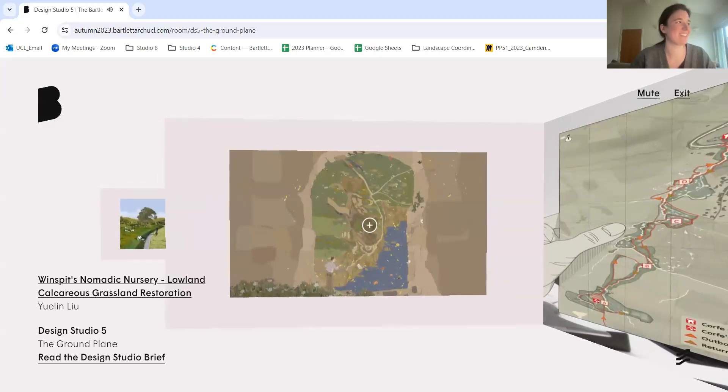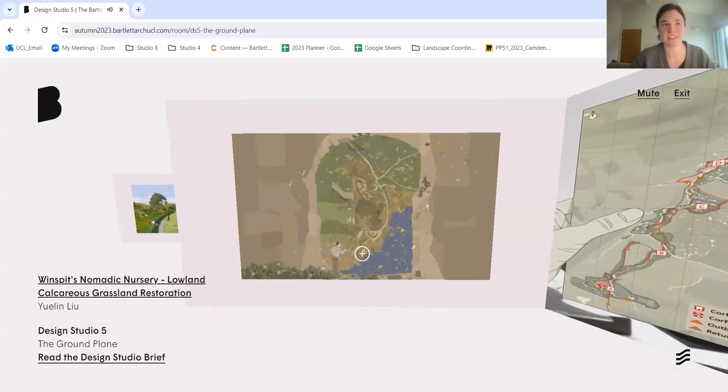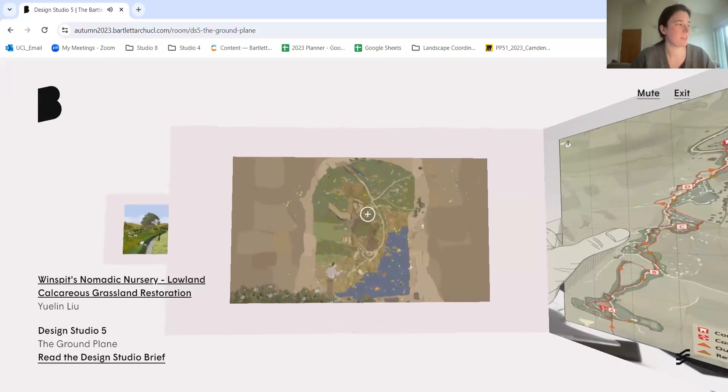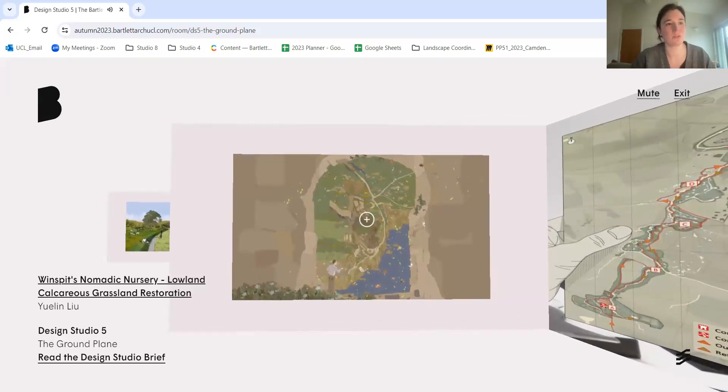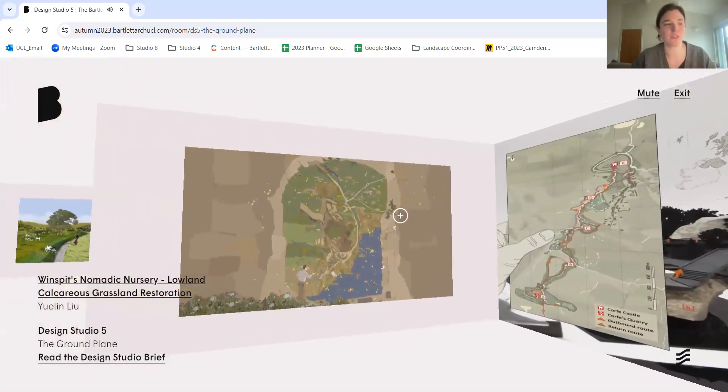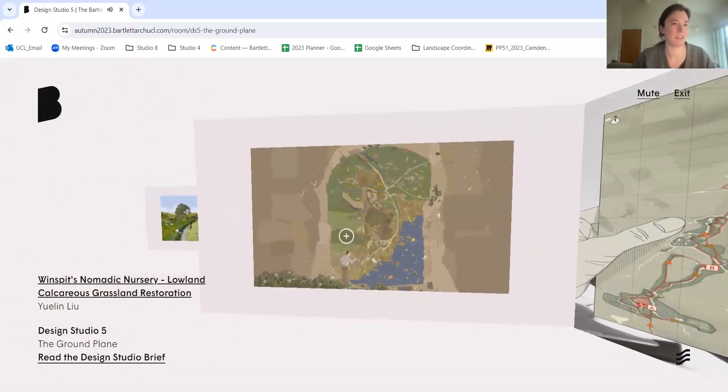We're now moving into the Autumn Show 2023 — the link will be added to the chat so you can look at it in your own time. Aditi and Zoya are going to talk through their design work and give a bit more context about the brief for that year.